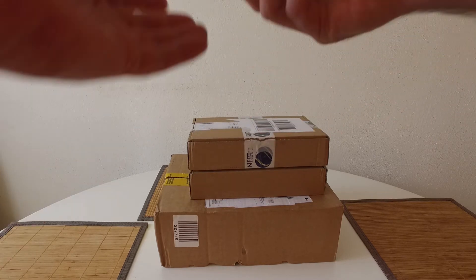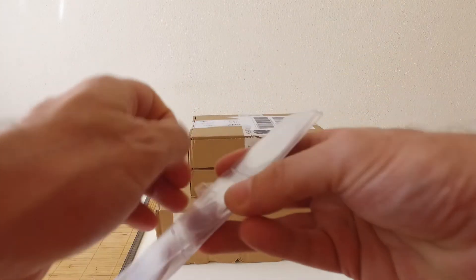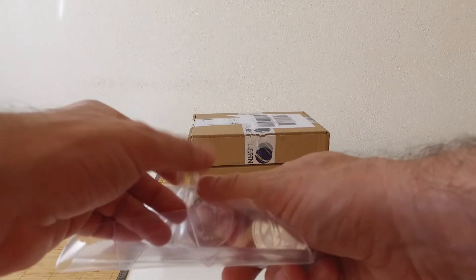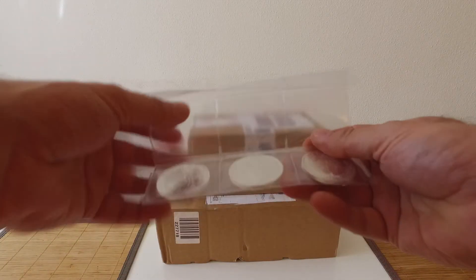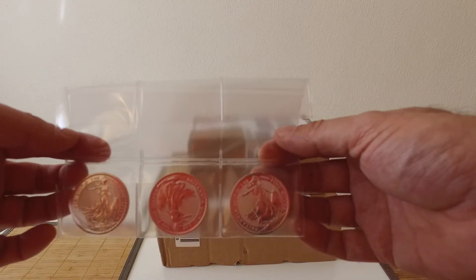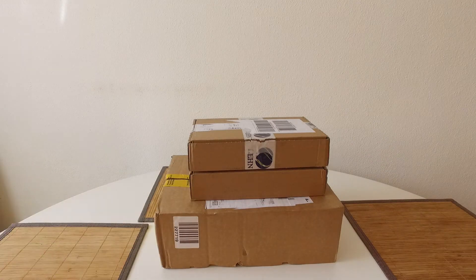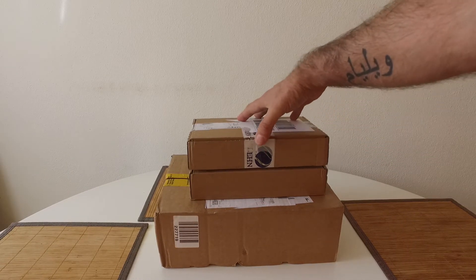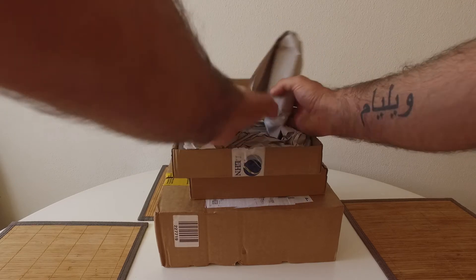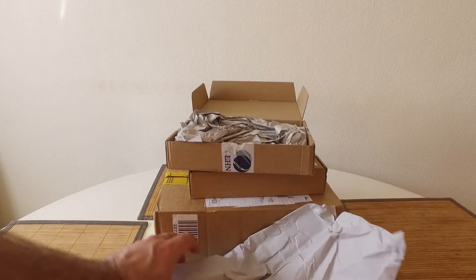And then we've got some government coins. This is the Britannia — the 2017. I picked up a few of these, maybe about four or five weeks ago, these three, before the spot moved. The spot has moved quite well this week, so fill your boots now. I haven't actually opened these yet — I just got these last Friday.